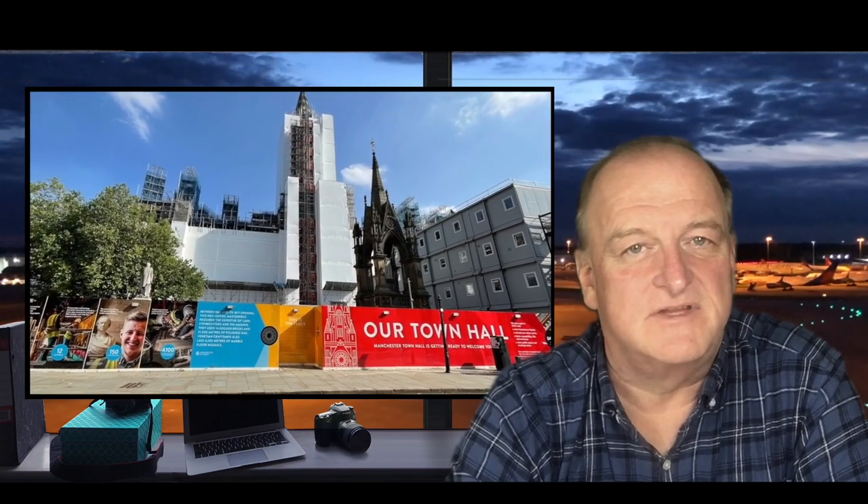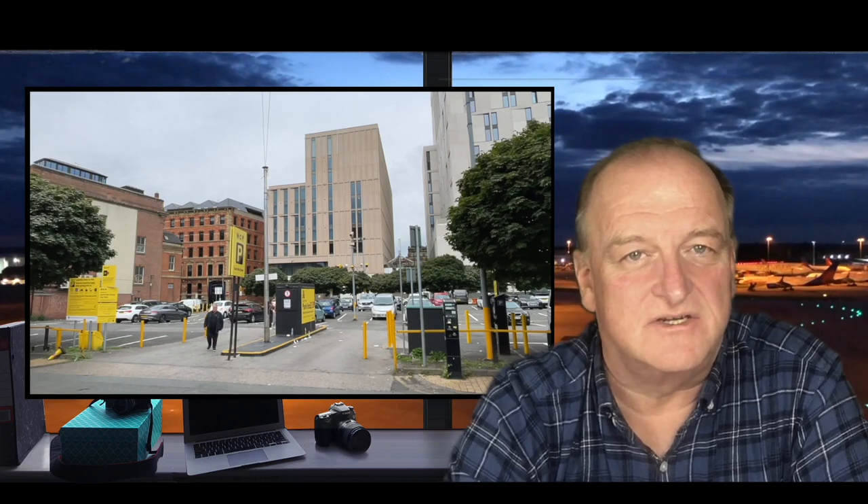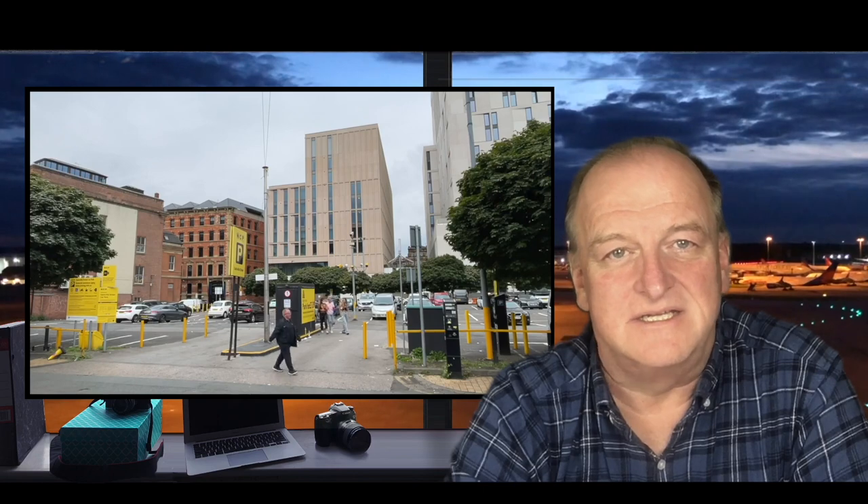We'll look at plans for the toast rack, visit a new ground scraper, and on this site I'll conjure up an architecturally significant building constructed in 1911 and needlessly destroyed in 1974.